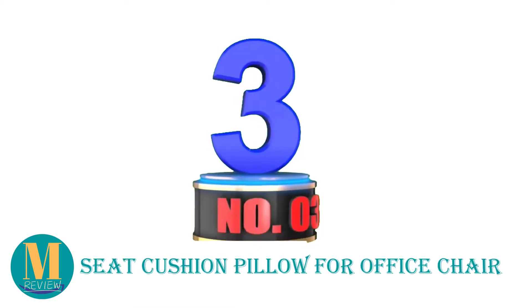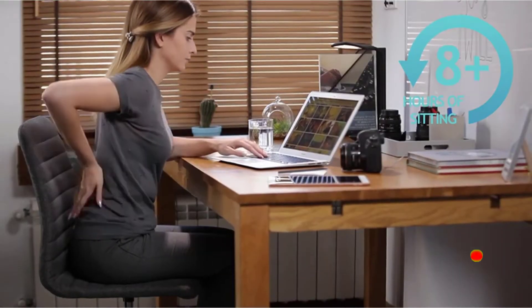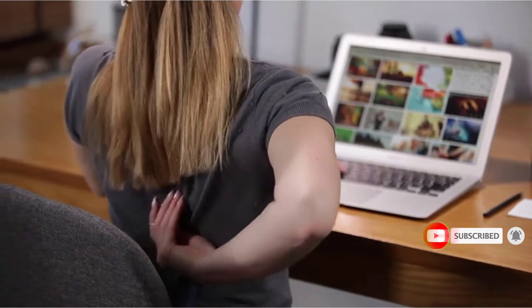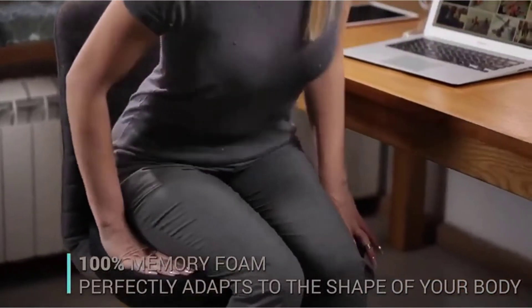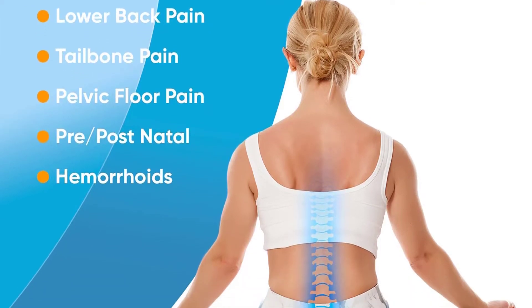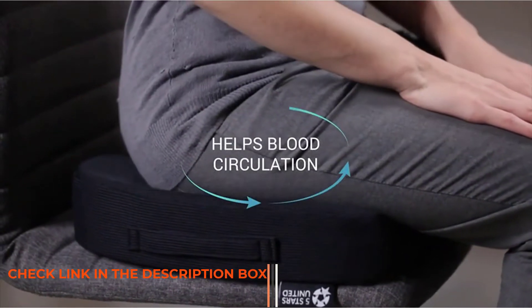Number 3: Seat Cushion Pillow for Office Chair. The 5 Stars United Store Seat Cushion is an orthopedic doctor-recommended seat cushion that hugs the curves of your bottom, while ensuring proper spinal alignment for maximum comfort and support. When sitting for extended periods, it reduces pressure from your spine by evenly distributing the weight of your body. The result is great pain relief from the lower back, coccyx and pressure points, leg tightness, and muscle fatigue. The U-shaped contour design relieves pressure on the coccyx, and you'll also benefit from reduced neck and shoulder pain. The cushion promotes a healthy upright position, so you'll never be forced to slouch while working again.